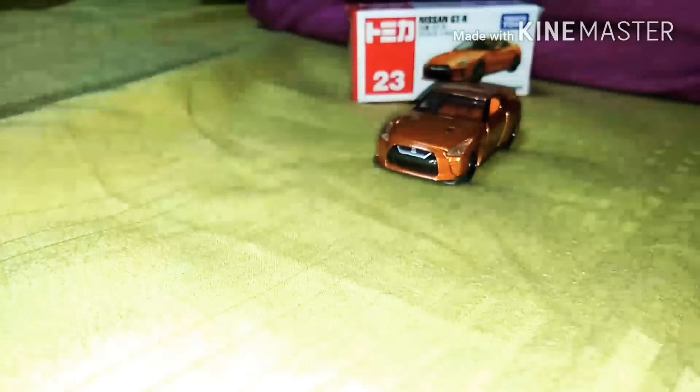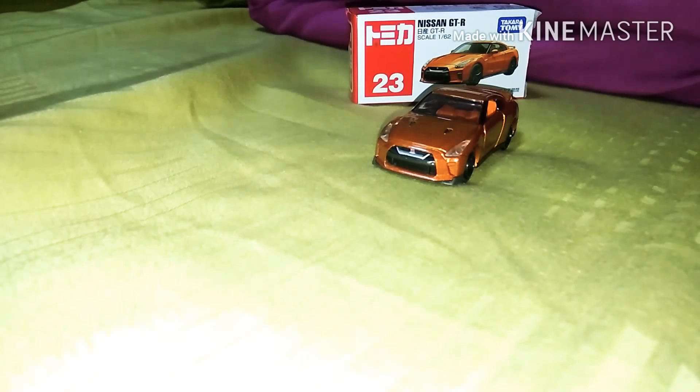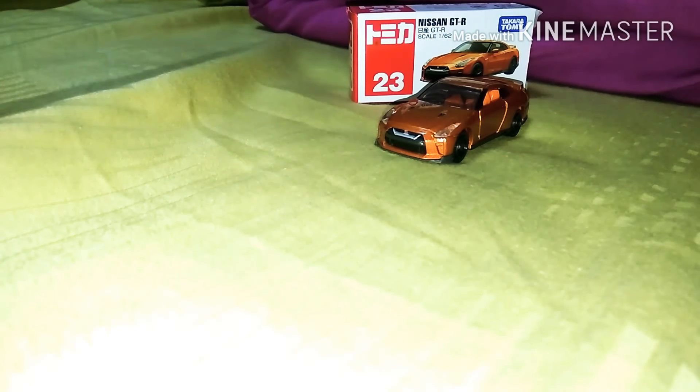There's also a real limited edition Nissan GTR model — I saw one at SunTec in Singapore for about $44. If you live in Singapore, you know SunTec City. Maybe next time I'll get a chance to buy it. That one is more real — the tires look more realistic, like a premium model. It might be Tomica Tech or another brand, but it's more premium.